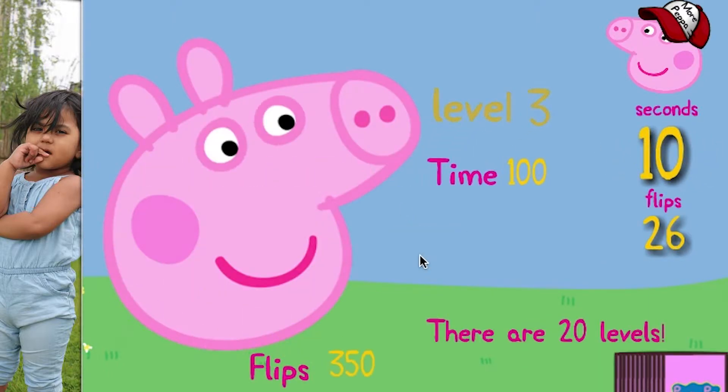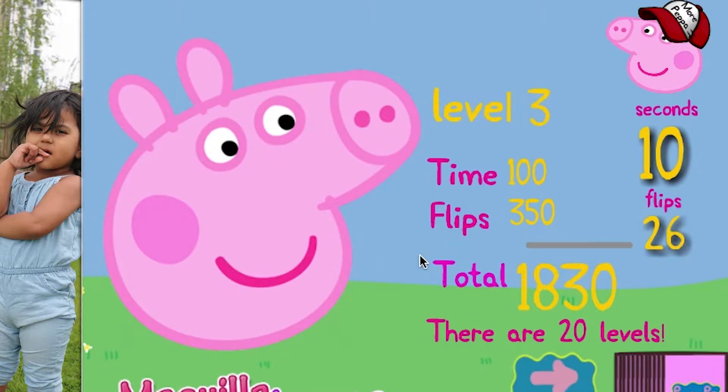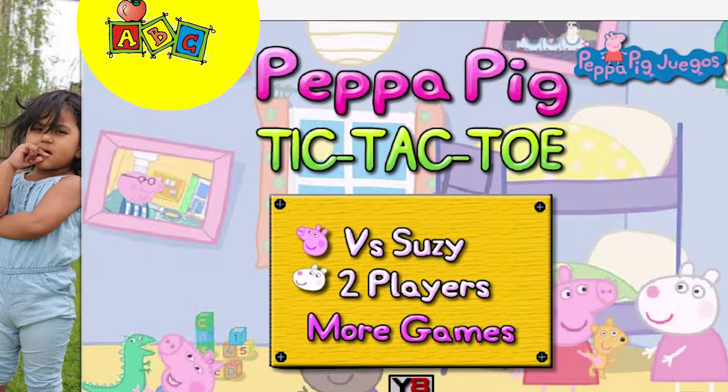Okay, so we did it well. We did a memory game with Peppa Pig. So let's go back — it versus two other players. Let's start.